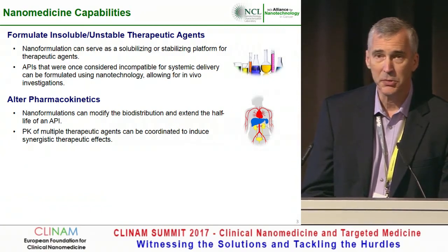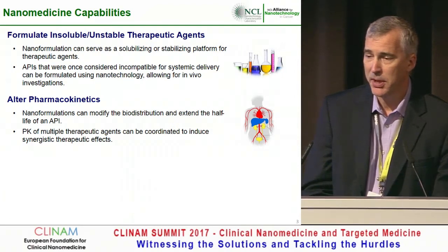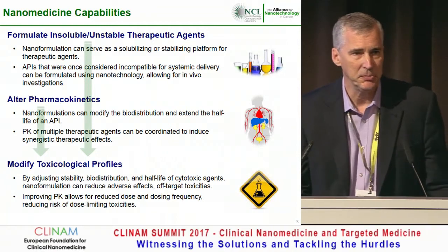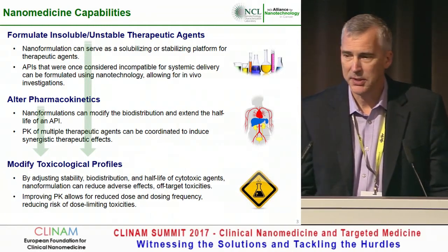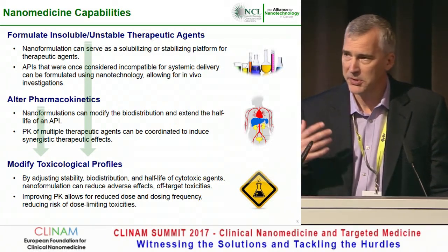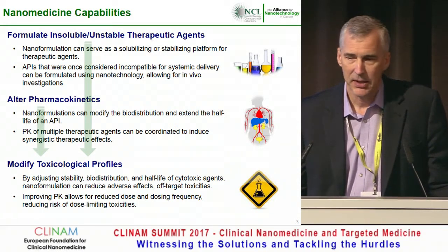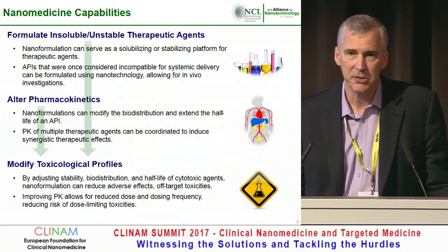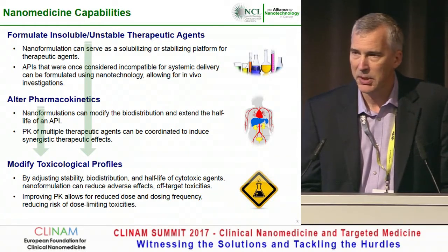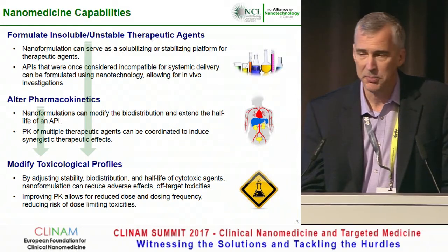We can also do coordinated PK, as you heard with the Cellator compound, now the Jazz compound. That allows us to modify the therapeutic index — because we can increase half-life, we don't just simply have to dump the material; we can have sustained release. We can change the biodistribution so that it's not systemic distribution, and in many cases we can restrain it to the blood volume and tumor volume, which allows us to increase the therapeutic index.